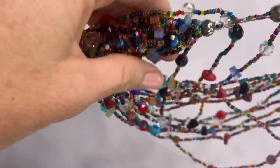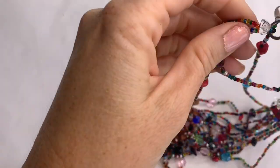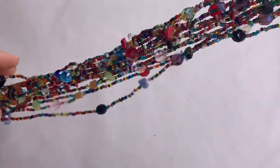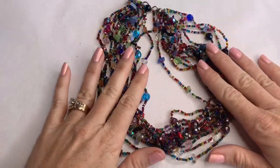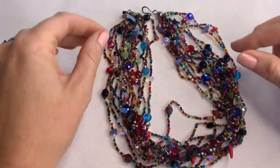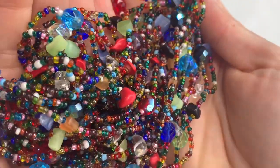Lots of glass beads, lots of layers, lots of color. It's all tangled but how colorful is this! Faceted beads, seed beads. Very pretty.